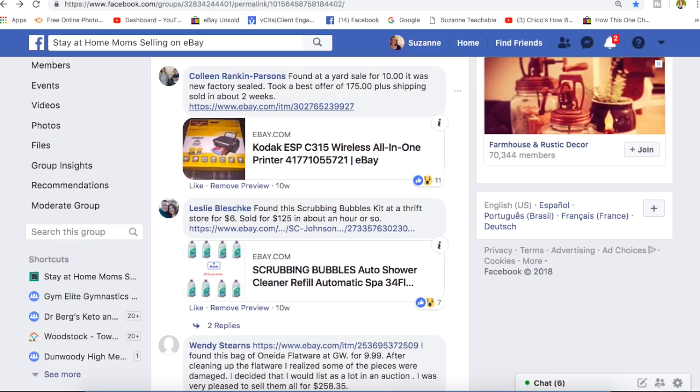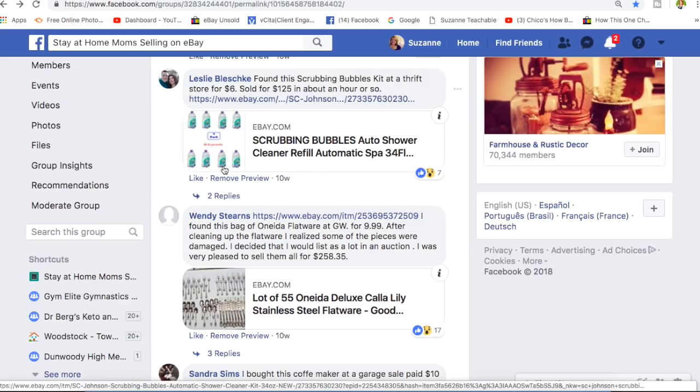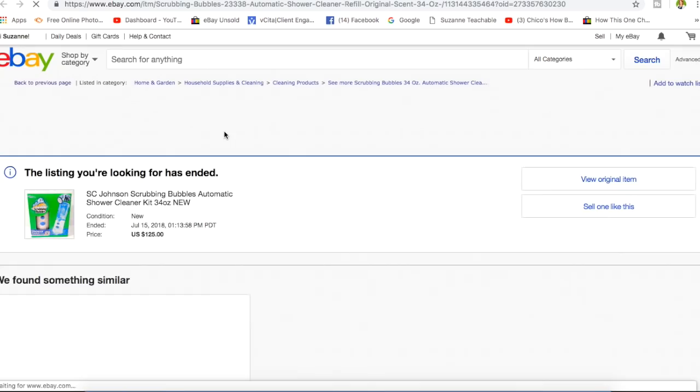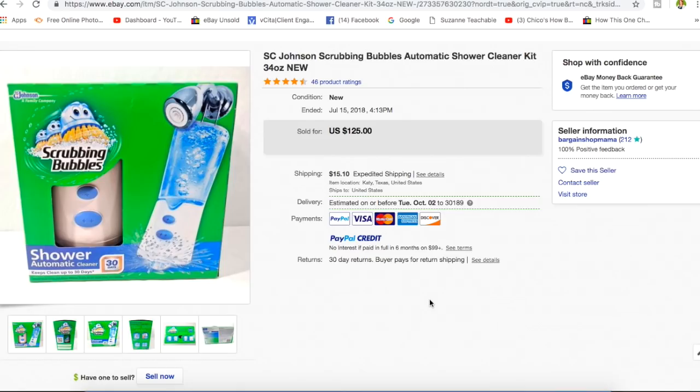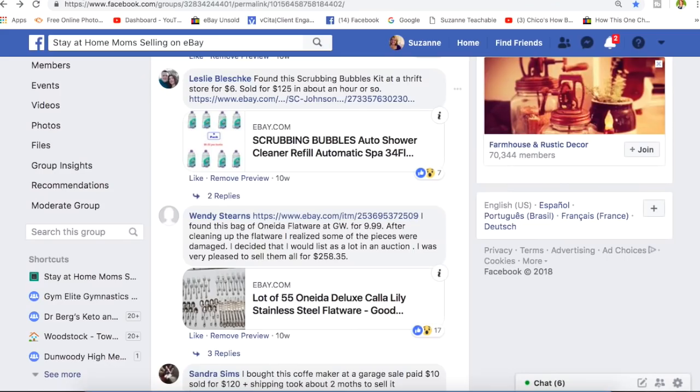Leslie found a scrubbing bubbles kit at a thrift store for $6 — sold for $125 in about an hour. Somebody probably had an alert set up on this. It's the SC Johnson Scrubbing Bubbles automatic shower cleaner kit. The refills on this sell really well also. When you see the scrubbing bubbles thing in the bright green box, grab it and look it up. She turned $6 into $125 in an hour. Get your items listed — they can't sell if you don't.